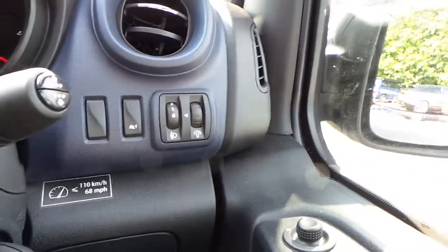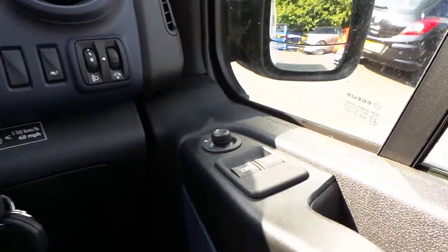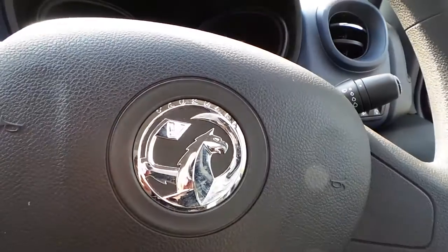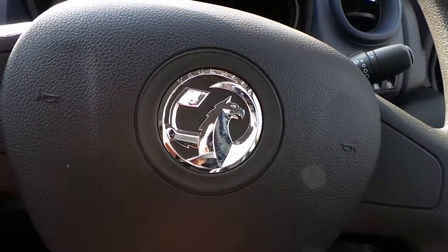It has electronic stability control, electric mirrors and electric windows. Thanks for watching and for more information or to book an appointment please call our van specialist on 015 927 4774.